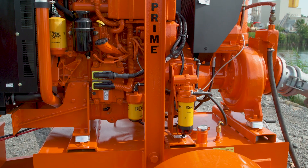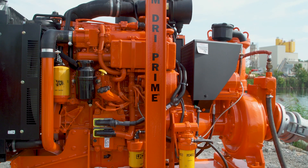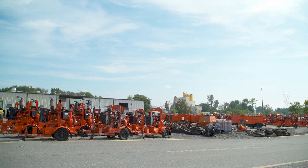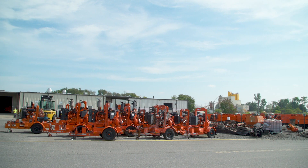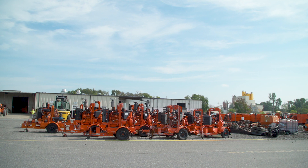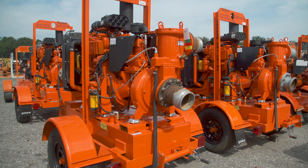We use two of the JCB engines, the TCAE model in 56 kilowatt and 93 kilowatt. To date we've used about 2,000 of them since we started using the engine. We currently have 300 of them in our rental fleet with upwards of 760,000 combined hours since we started using the engine. They've been very reliable and simple for our rental fleet service folks to use.